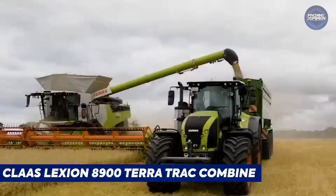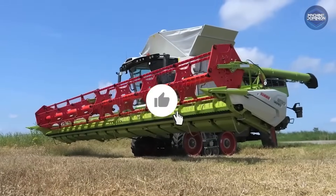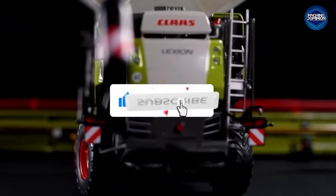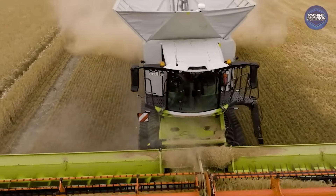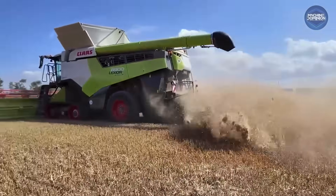The CLAAS Lexion 8900 Terra Track Combine is Europe's answer to the big Deere. This CLAAS flagship puts out 779 horsepower from a huge 16.2-liter engine. The Terra Track version rides on tracks for soft landings on fields, featuring a massive 510-bushel grain tank that unloads at 5.1 bushels per second.